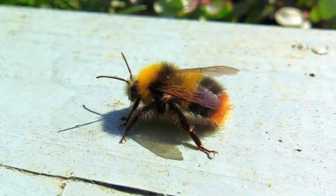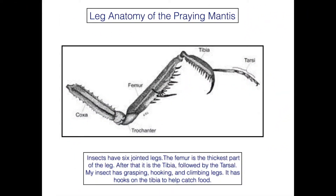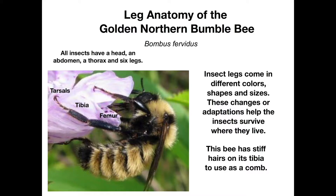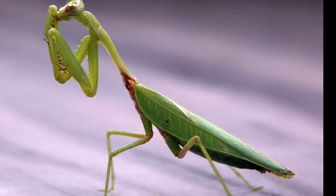Insects use their legs to survive in nature. Here is the praying mantis with hooks on the tibia to grab their prey. The golden northern bumble bee has walking legs and tiny hairs on their tibias to help shed water. Both insects use their legs in different ways.